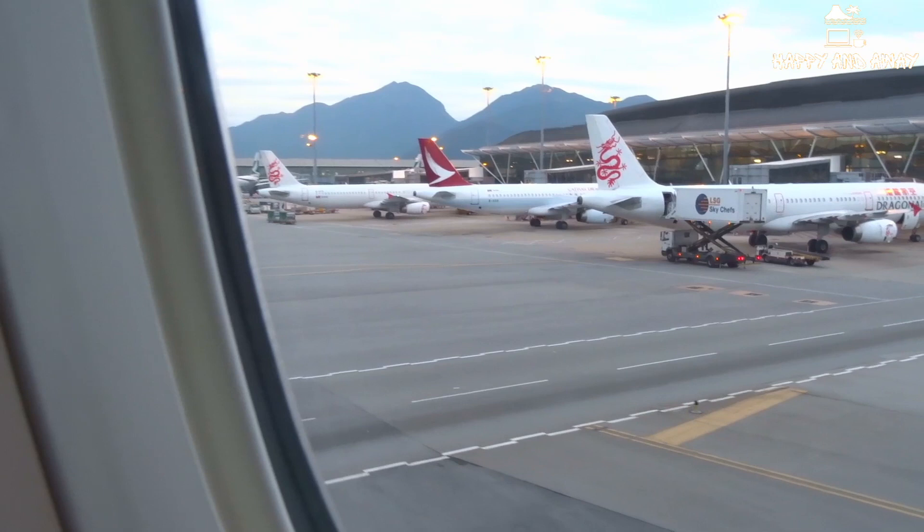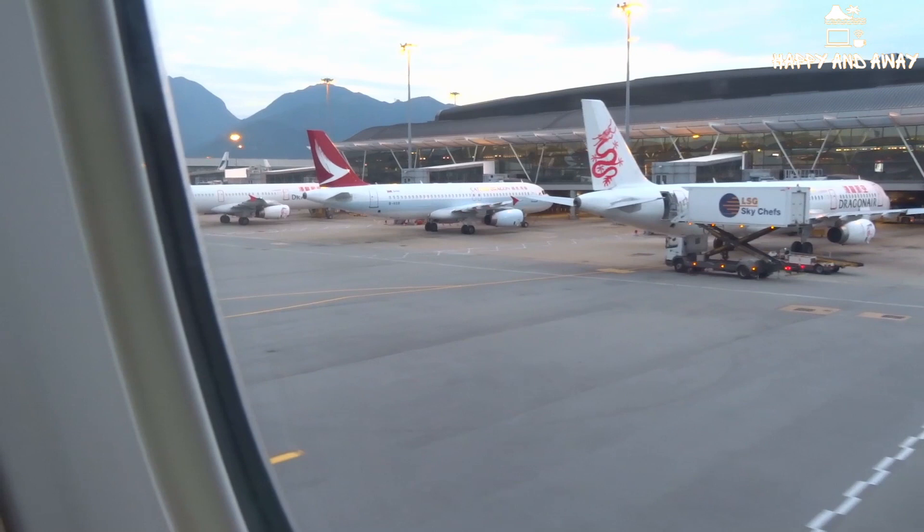We have just landed at Hong Kong International Airport and I will provide you with a few tips about landing at Chek Lap Kok Airport, as it is also called.